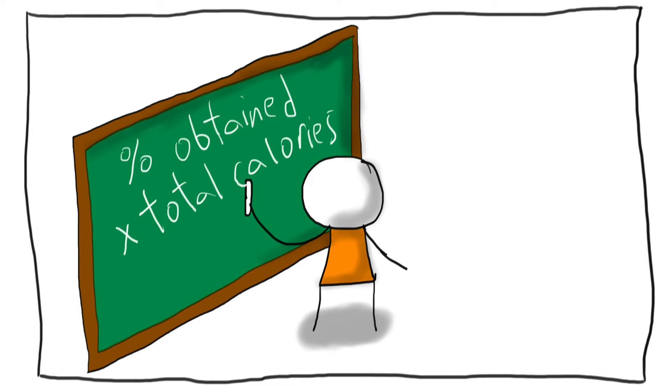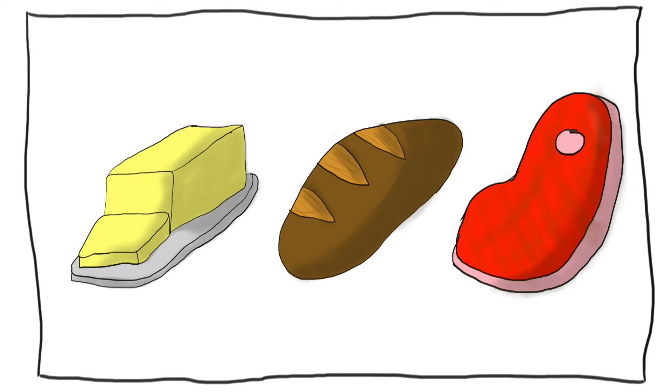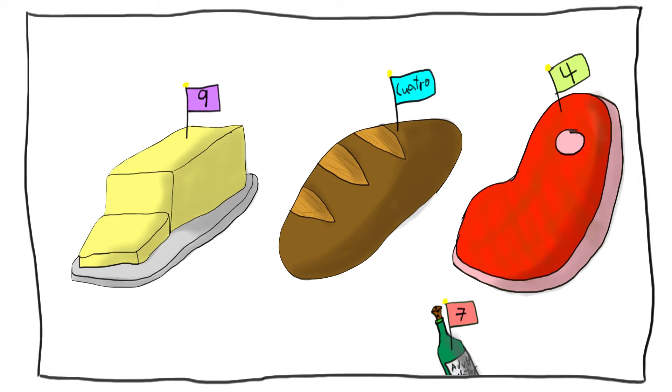That percent was then multiplied by the amount of energy in their meals. In the end, we get the amount of energy that we humans will, on average, obtain from fats, carbohydrates, or proteins in various foods. Through this, Dr. Atwater found that on average, proteins and carbohydrates produce 4 calories per gram, fats produce 9 calories per gram, while alcohols produce 7 calories per gram.